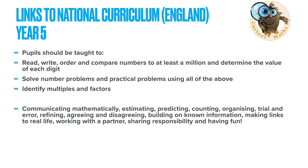This book is ideal for Year 5 pupils. If you're a teacher in England, here are the national curriculum objectives you'll be looking at. I've also listed some of the other skills that children will use doing any kind of work through story: estimating, predicting, organising, using trial and error, agreeing and disagreeing, sharing responsibilities, working with a partner — all the types of things we want our mathematicians to do, not just loads of number crunching.